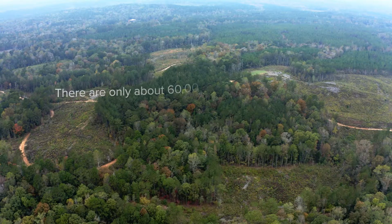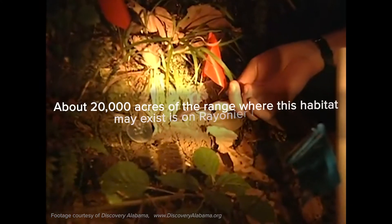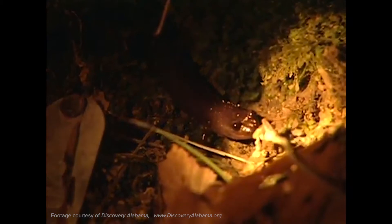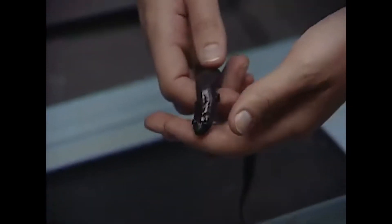The Redhill salamander is a threatened species. We take a lot of pride in protecting these species to ensure that it does not become endangered. We are very focused on identifying these areas and providing a protected, shaded buffer around the habitat. I'm very proud of the way we manage the habitat.